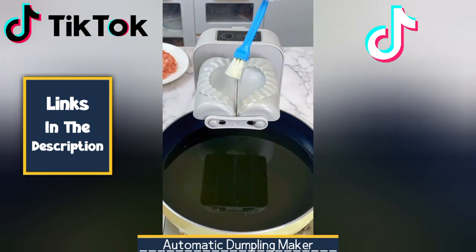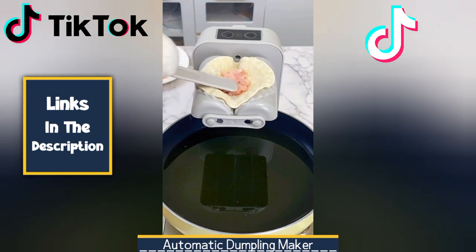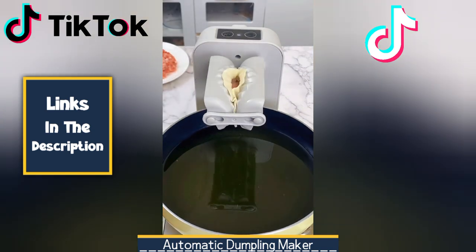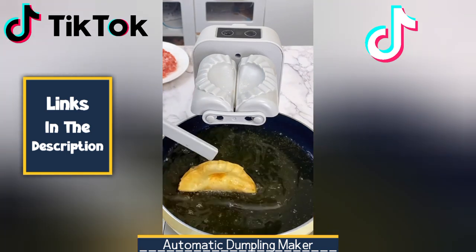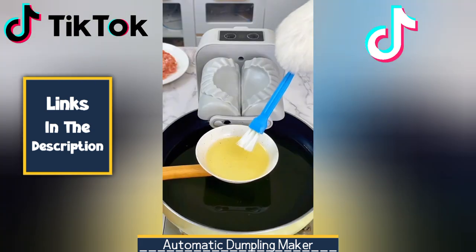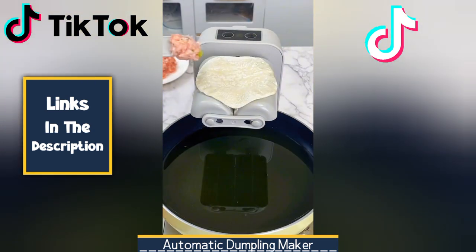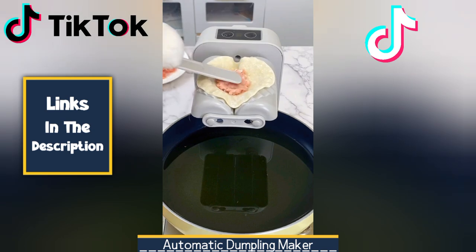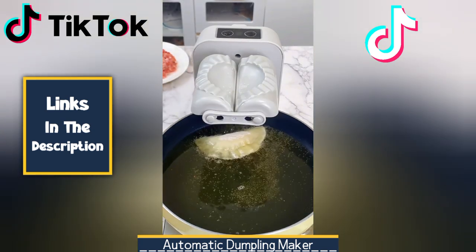Next, we have an Automatic Dumpling Maker. This device is designed to make the process of creating dumplings easier and more efficient. This innovative kitchen appliance simplifies the process by automating the shaping and filling of dumplings, saving time and effort while ensuring consistent results. With this Automatic Dumpling Maker, you can enjoy homemade dumplings with minimal effort, making it a perfect tool for both home cooks and restaurant kitchens.